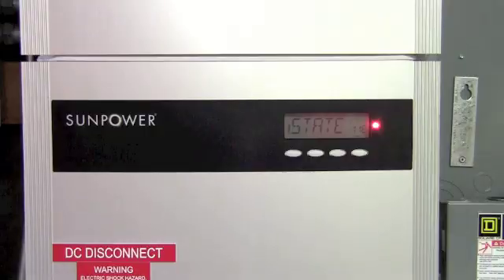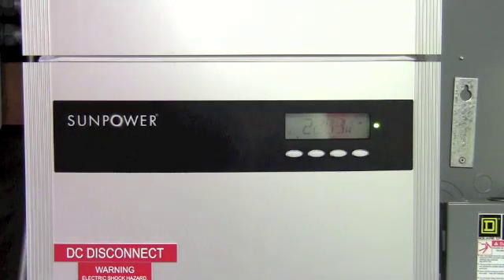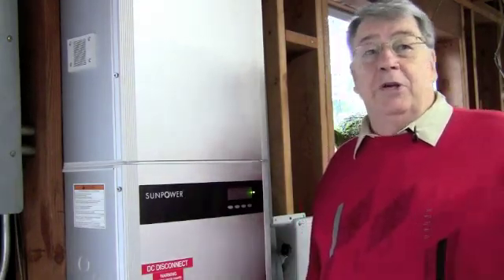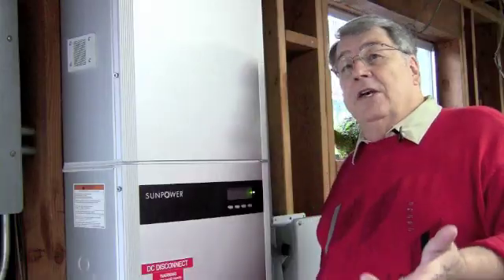One of the things I like about the SunPower system is that there's a little antenna that transmits to a thing on the wall in the house that lets me check the status at any time. I can walk by and just check to see if it's generating electricity.